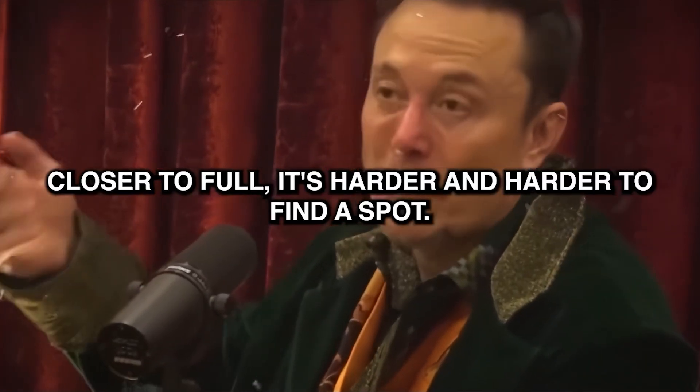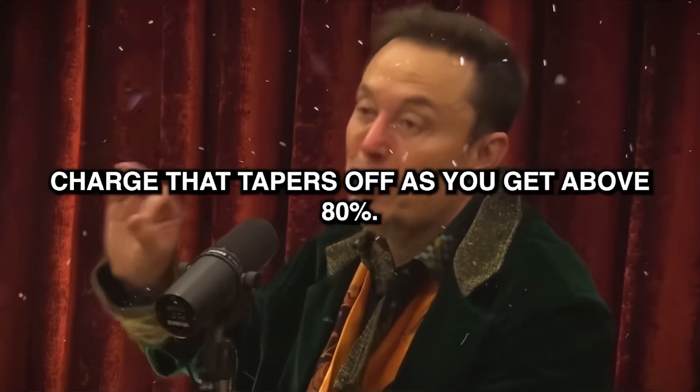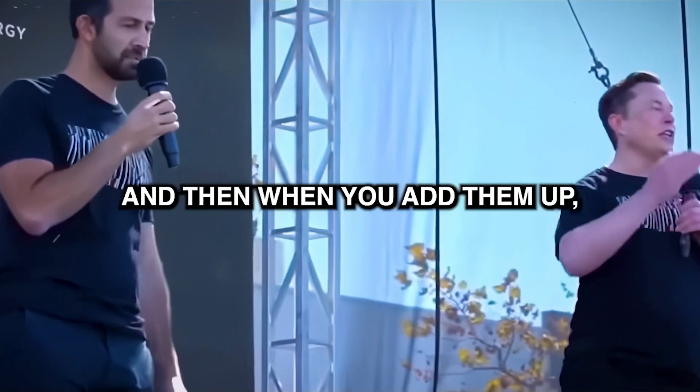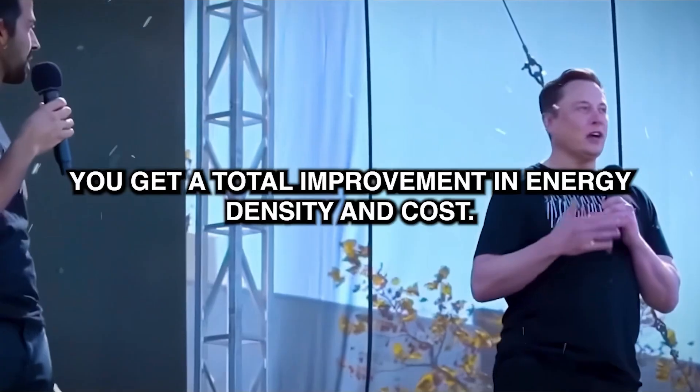As the battery gets closer to full, it's harder and harder to find a spot — they have to bounce around more. For a battery, charge state tapers off as you get above 80%. So we'll list a whole bunch of innovations, and when you add them up, you get a total improvement in energy density and cost.